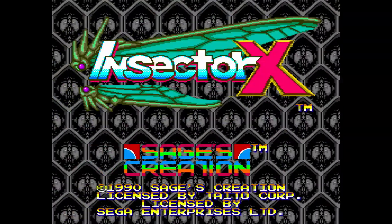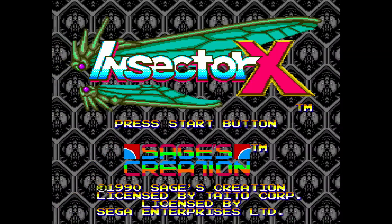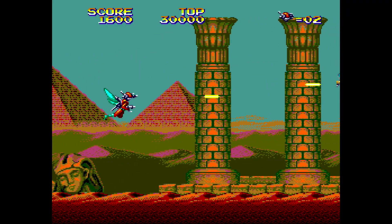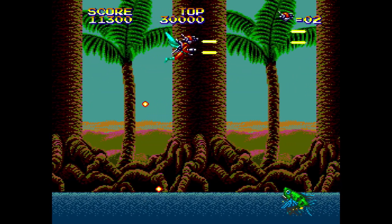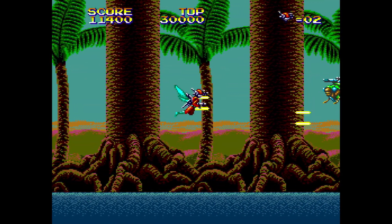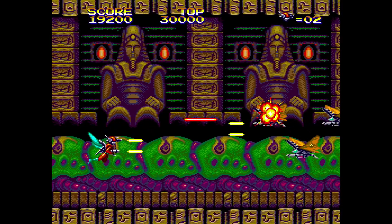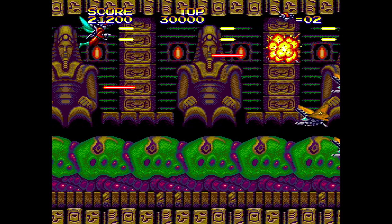There's a creepiness, but still pretty cool on a TV screen. Insector X, again from Sage's Creations — it is your horizontal shooter, but you play as a bug and you're killing other bugs. Really don't need to say much more past that, but the people who have played this game really, really like it. I'm included in that too. Fun music on this one as well.